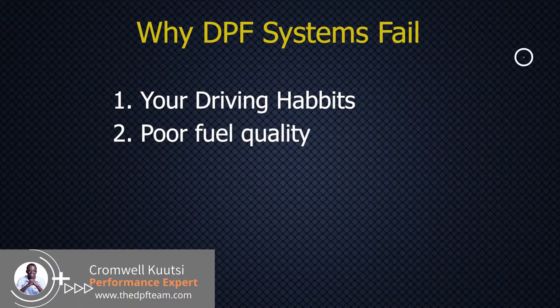The second reason DPFs fail is poor quality of fuel. We normally see this in third world countries where fuel is not of the best quality compared to European or Japanese first world countries. As the engine burns the fuel, contaminants come out and stick inside the DPF. When the vehicle tries to do its self-cleaning process, it fails because those contaminants are blocking it. Even in first world countries, if you put in contaminated fuel, you may end up with a DPF malfunction.